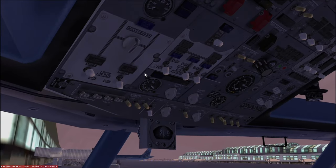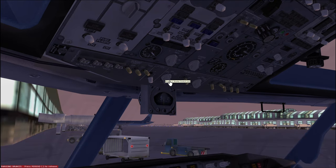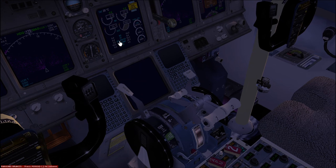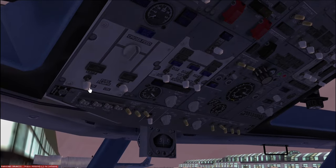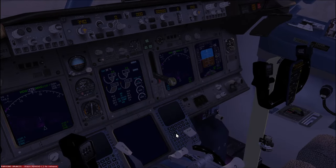There we go. Come back up and shut the fuel pump off and the starter switch off. Then we're going to do the same thing for the other side: starter switch, fuel pump, waiting for that number to get to 20. There we go — come back up and shut the fuel pump off and the starter switch back to off. Our engines are running.